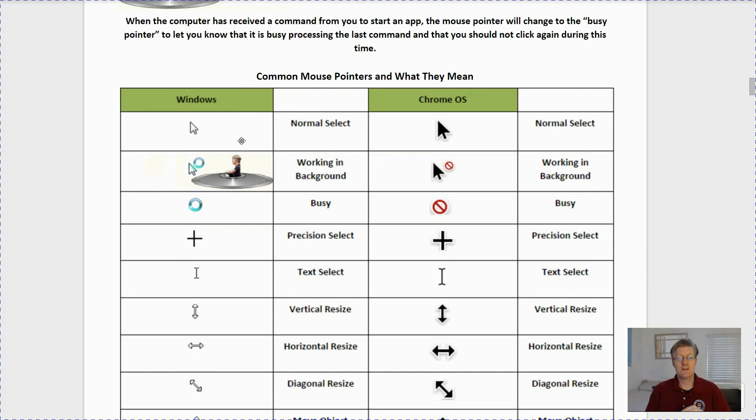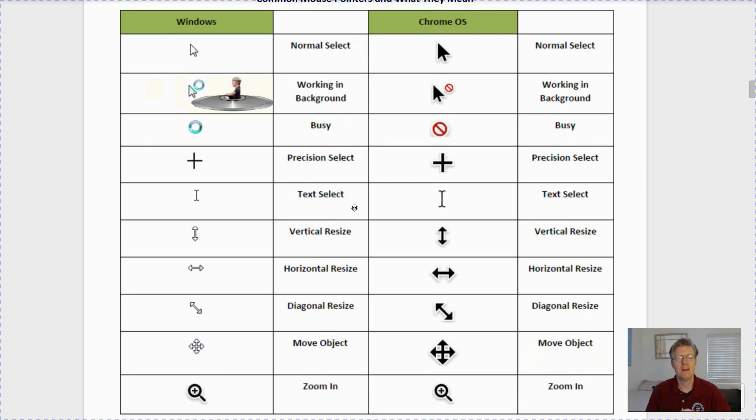First is the normal select — on a Windows machine it looks like an arrow, and on a Mac or Chrome OS it has a black outline. If it's working in the background, it's usually a mouse pointer with a little circle, meaning the computer is doing something in the background and you should wait before clicking again. If you just see the circle, that means the computer is busy — perhaps you clicked on more than one application to start up at the same time and it means you should wait and not click.